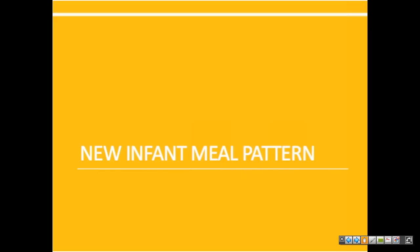Next we're going to take a look at the new CACFP infant meal pattern. Centers and daycare homes offering meals through CACFP play a critical role in supporting the wellness, health, and development of children, older adults, and also chronically impaired disabled persons through the provision of nutritious foods. Child care providers in particular have a powerful opportunity to instill healthy habits in young children that serve as a foundation for healthy choices.